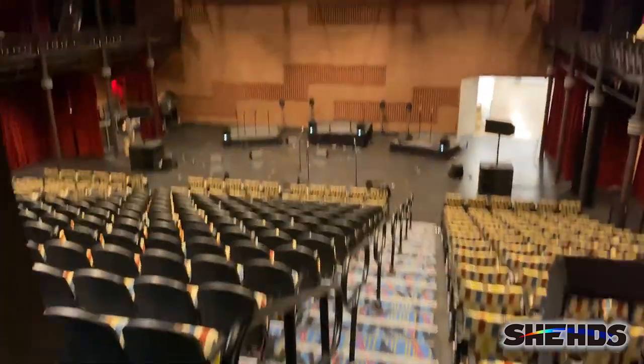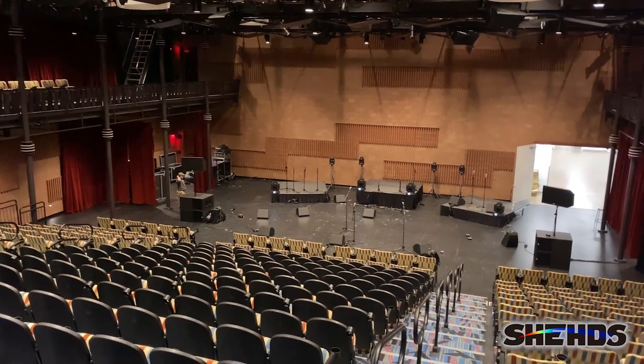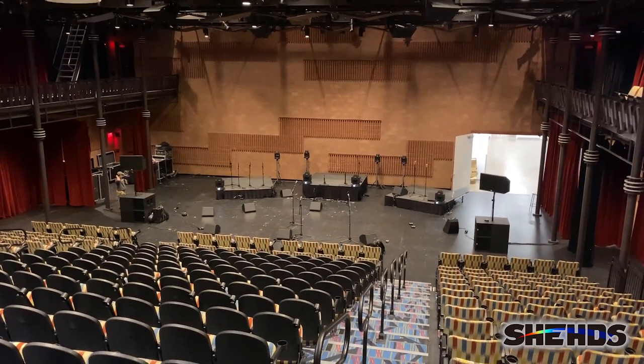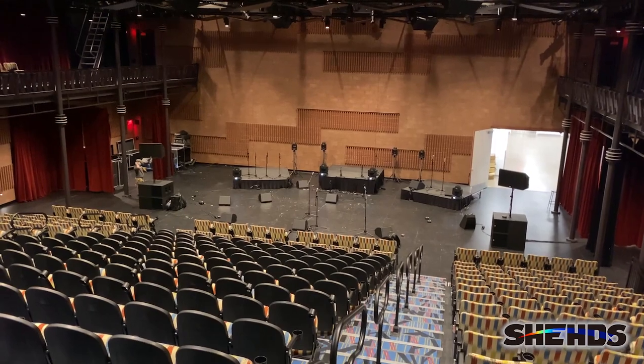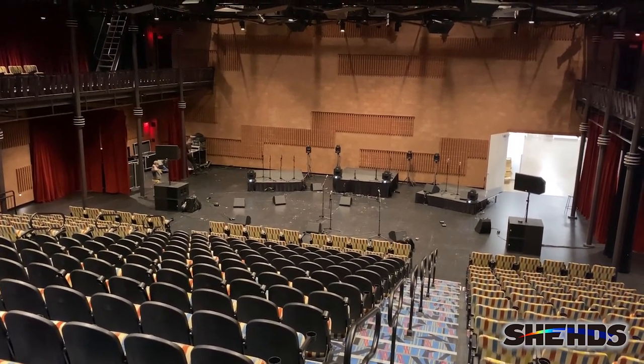So this is how we're looking from the back of the room. We don't have anywhere to fly lights up there, so everything's on the ground. We'll come back and show you what it looks like when everything's up and running and the band is set up.